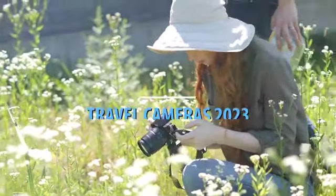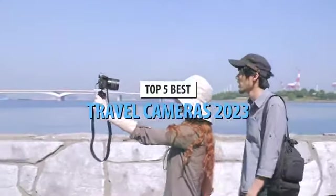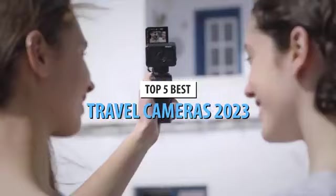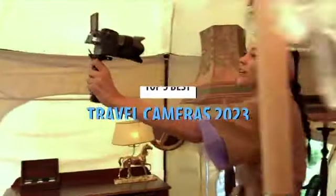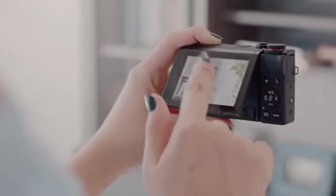What's up guys, today's video is on the top 5 best travel cameras in 2023. Through extensive research and testing, I've put together a list of options that'll meet the needs of different types of buyers. So whether it's price, performance, or its particular use, we've got you covered.